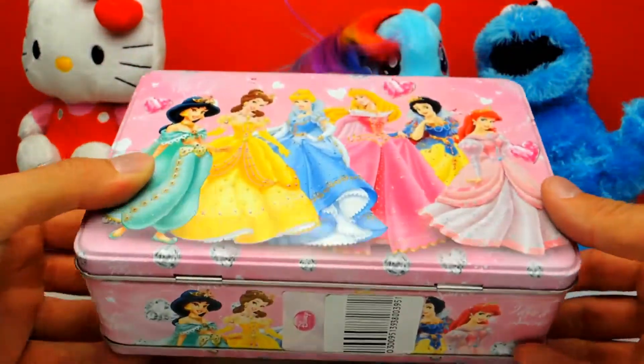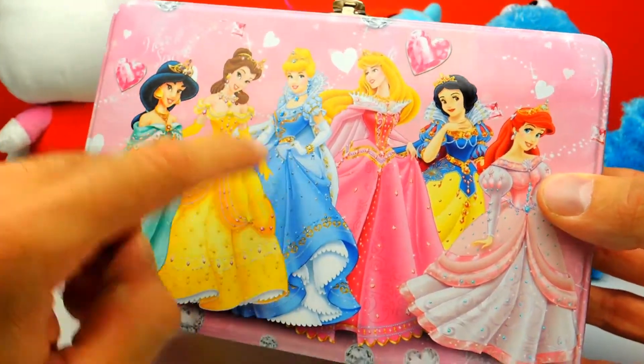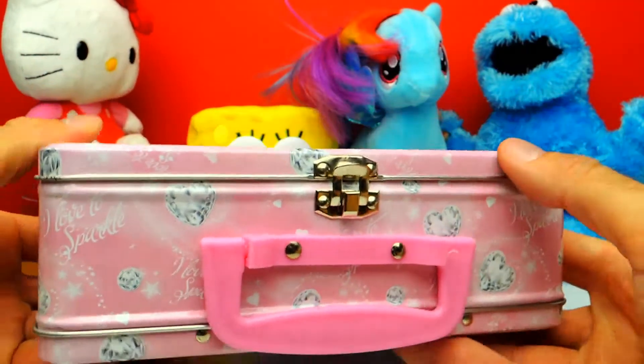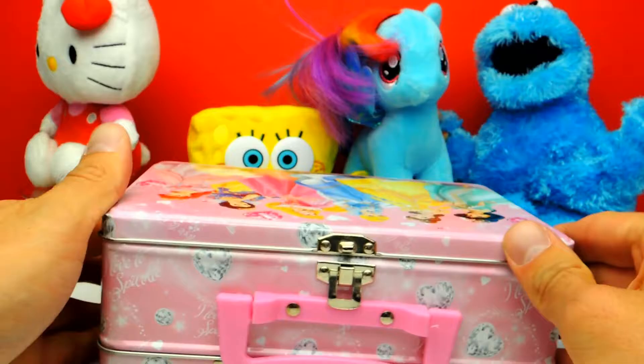Hey everyone, Crazy Toys here and today we have this mysterious box with Disney princesses. I think there are some surprise eggs inside, and I think there are some really cool surprise eggs. So let's open it.